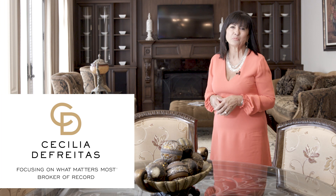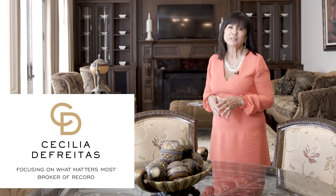Hi there, I'm Cecilia De Freitas of RE-MAX Premier Prestige Properties, and I'm thrilled to introduce this spectacular custom-built home, nestled on a highly coveted cul-de-sac, positioned on a generous half-acre lot. The unsurpassed attention to detail in this architecturally rich estate will most certainly draw you to this magnificent home.